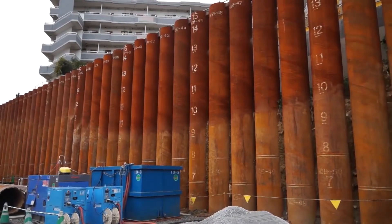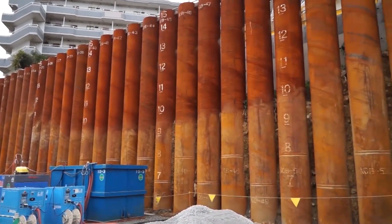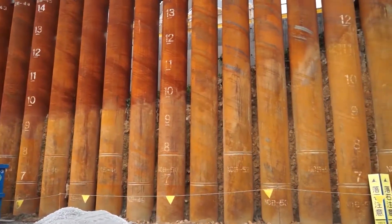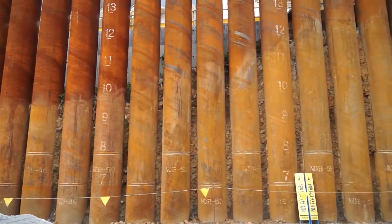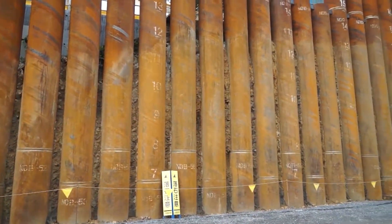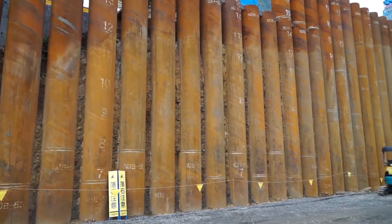The firmly embedded steel tubular piles formed a cantilevered retaining wall, creating space for the new railway. Also, the press-in method allowed simultaneous bulk excavation works, which achieved a significant reduction in construction time.